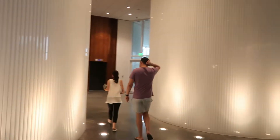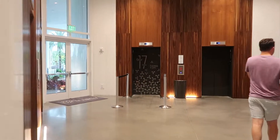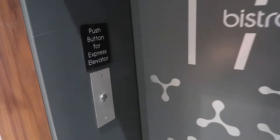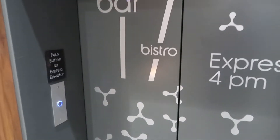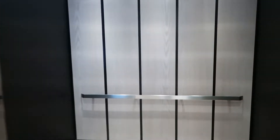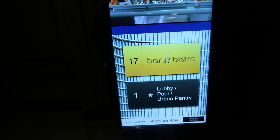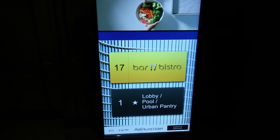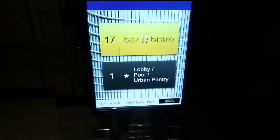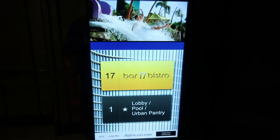So how do I get upstairs? Must be this — down here. Let's try this — express elevator. So this is the express elevator that goes straight up to the rooftop bar and bistro on the 17th floor. Wow, that's good — it's got an express elevator. It doesn't stop at any other levels, just the top.